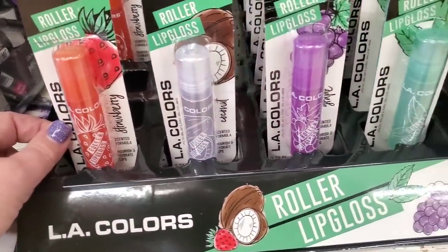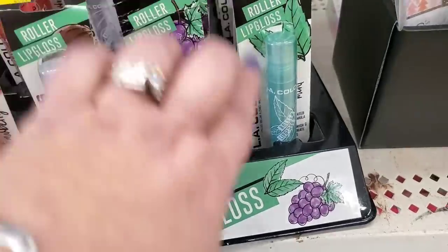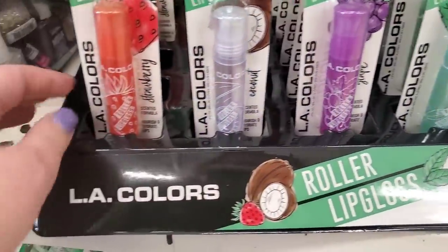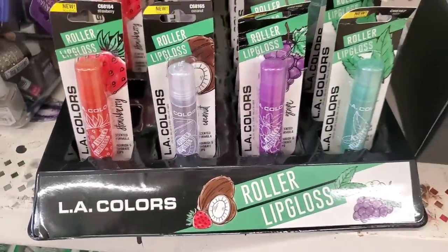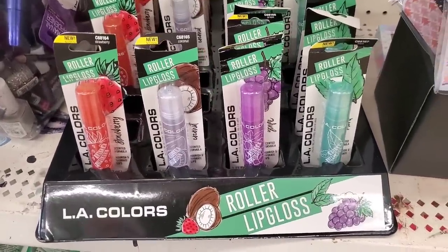They brought out the roller lip glosses from last year — these are in mint, grape, coconut, or strawberry. Very retro. They had these out last year but they've brought a full case back out again.